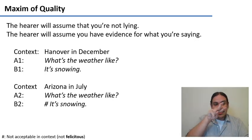By the way, the pound sign marks a reading that is not acceptable in context. You don't need to learn the technical term, but technically they are called 'not felicitous.'